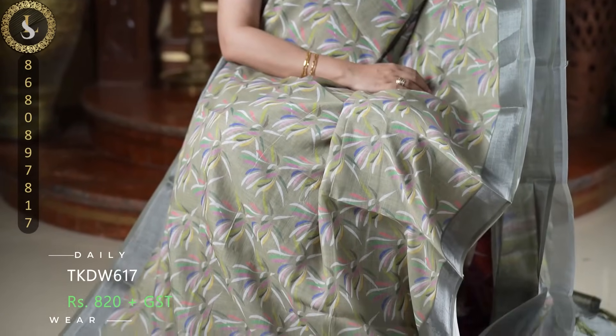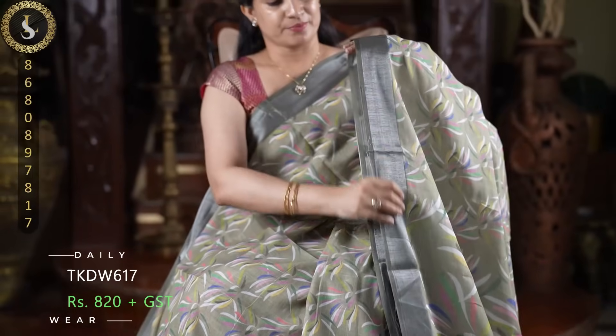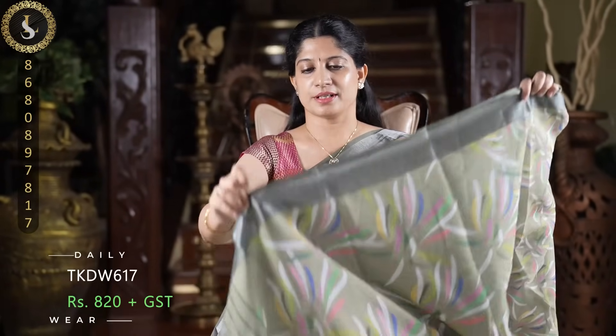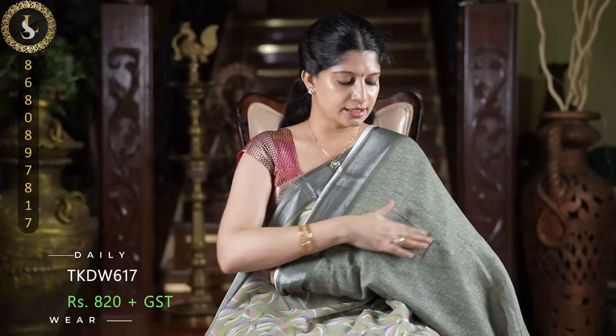Next one is a gorgeous sari. The body is a beautiful sage green shade with multicolored petal prints throughout the sari. It has beautiful darker sage green borders on both sides. It looks adorable. This is the pallu and the blouse in the darker sage green shade with small prints.